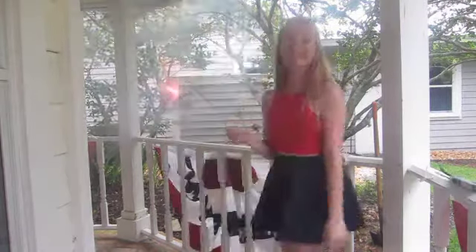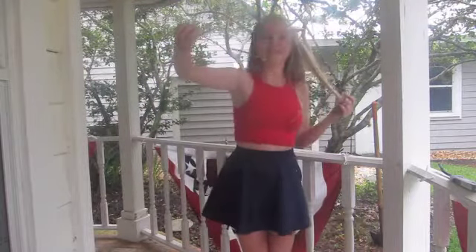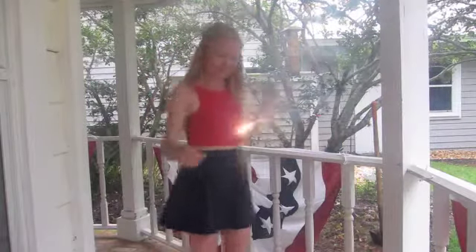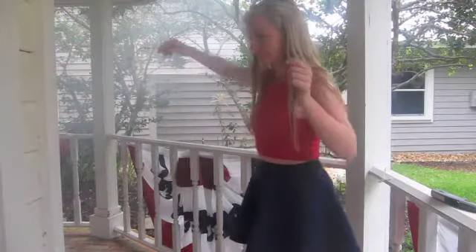So this outfit is definitely a little more formal, but it is still really comfortable and it's not going to be hard to wear. I have on a red crop top, the same one from Charlotte Russe, and then my navy skirt is from Forever 21.